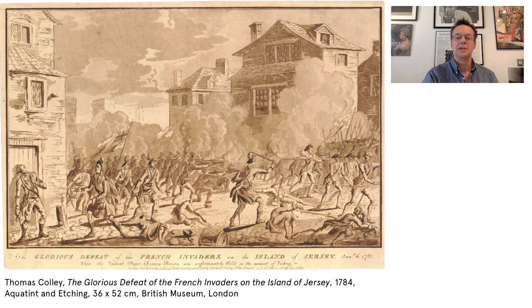The two forces met in St Helier's town square, where, in a brief but decisive exchange, the British troops overwhelmed their opponents. Before doing so, however, Pearson himself was caught in the exchange of gunfire and shot in the chest. He died soon afterwards, a short distance from the battlefield, in the arms of his fellow officer, Adjutant Harrison.